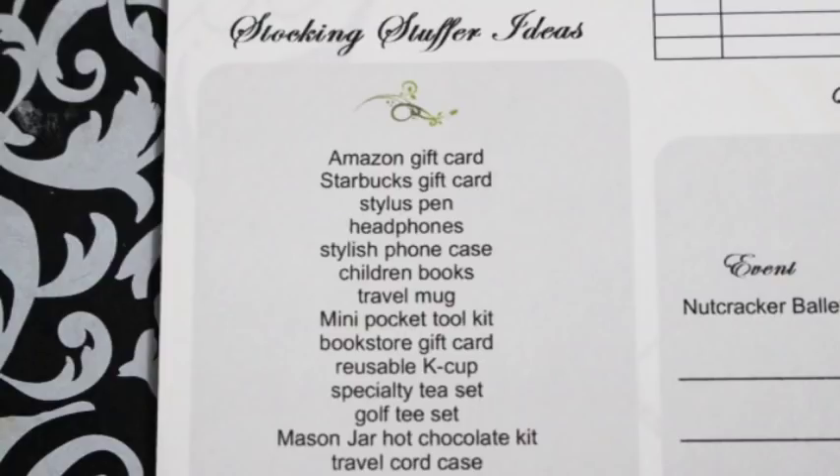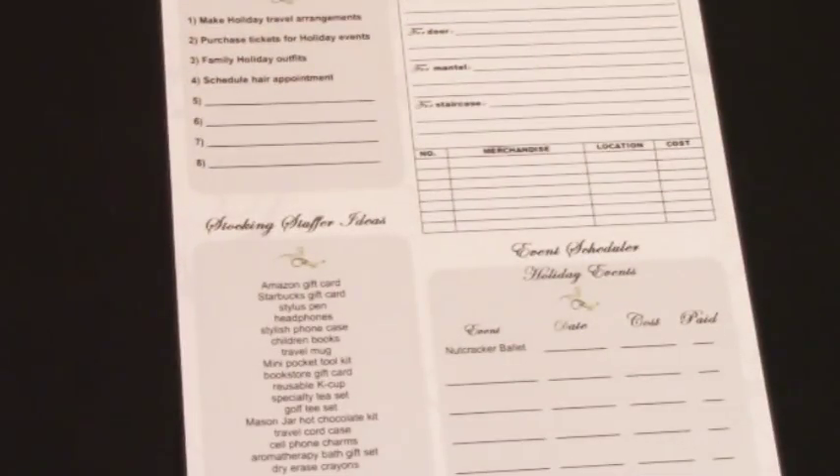The next thing is stocking stuffers — another thing I'd be running around trying to get taken care of because I waited too late. Some ideas: Amazon gift cards, Starbucks gift cards, a stylus pen, headphones, stylish phone case, children's books, travel mugs, mini pocket tool kit, bookstore gift cards, reusable K-cup, specialty tea set, golf tee set, mason jar hot chocolate kit, travel cord case, cell phone charms, aromatherapy bath gift sets, dry erase crayons. I tried to cover kids — boys and girls — and adults, male and female. These are some great stocking stuffer ideas.